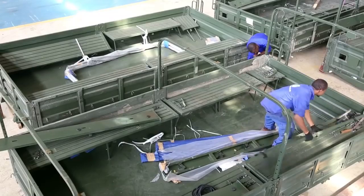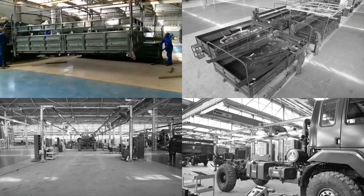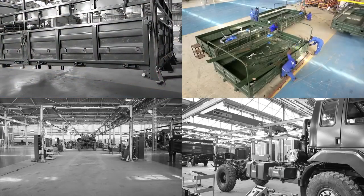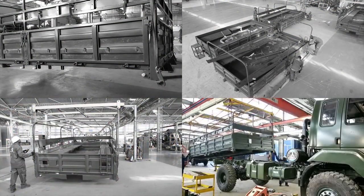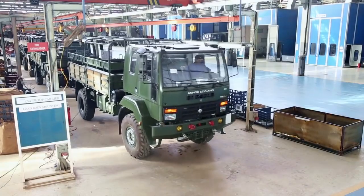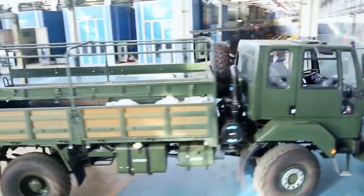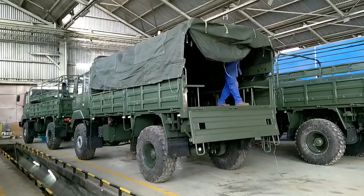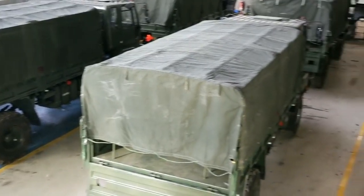After sub-assemblies comes the fourth stage: load body mounting and peripherals. The Stallion 4x4's semi-kittable 5-ton load body is spacious with foldable seats.